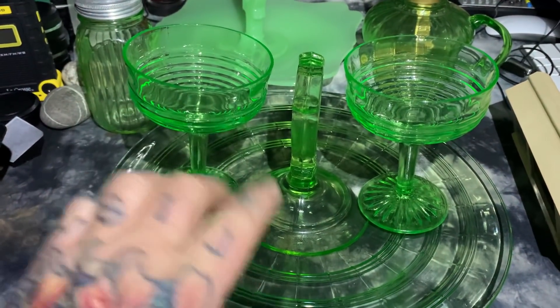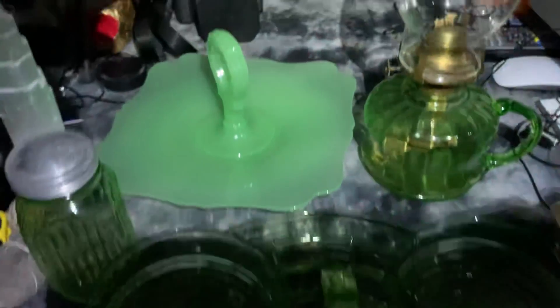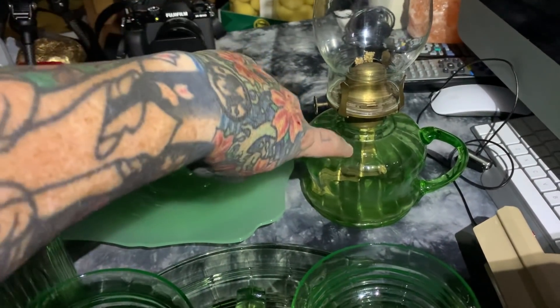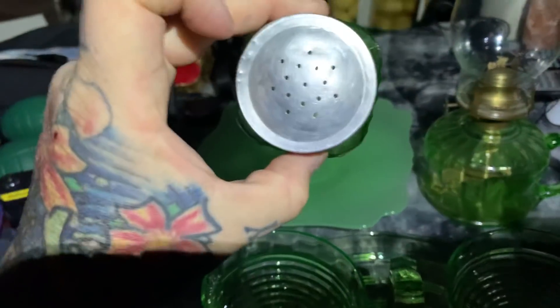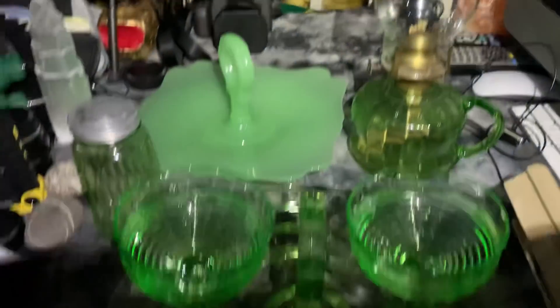These sherbet bowls are circa 1930s. He said the candy dish was circa 1920s. And this oil lantern is an old one — he said early 1900s, very early 1900s. Also, a radioactive salt shaker. Thanks for watching!